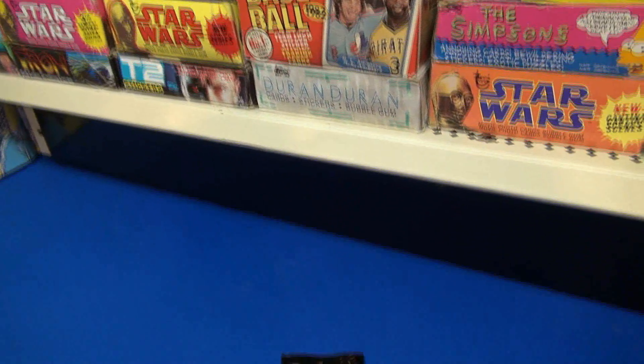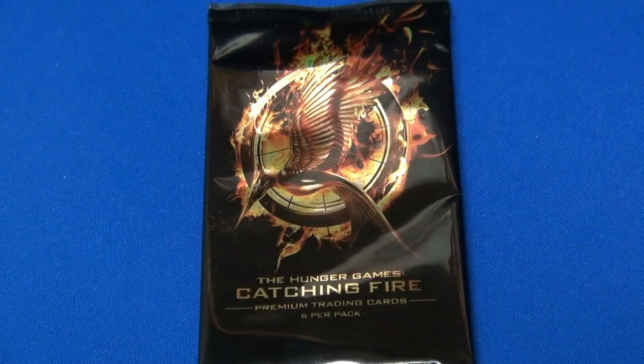Welcome to Jimmy Wax Packs. Today is Feature Friday and today we're going to look at the Hunger Games Catching Fire Series trading cards.